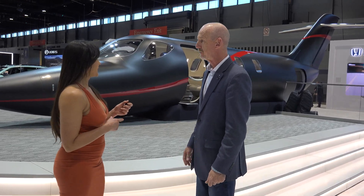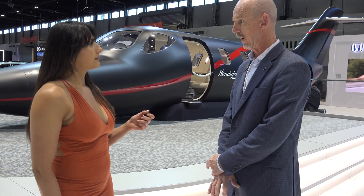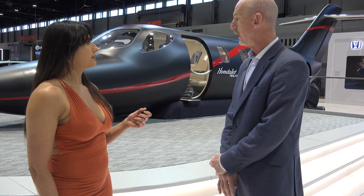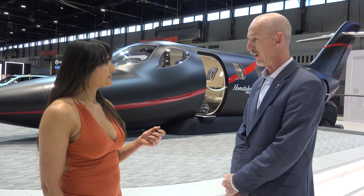You mentioned earlier there is an Elite One. What's the difference between the two? This aircraft was just introduced last month. We started deliveries in the U.S., four so far. It has an extended range over the last version — out to 1,547 nautical miles. It flies at 422 knots, 43,000 feet. So you're up in a very quiet, calm space where you're not fighting for position with other aircraft and commercial traffic.